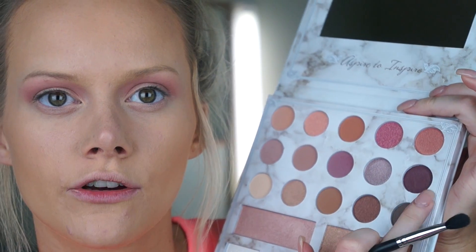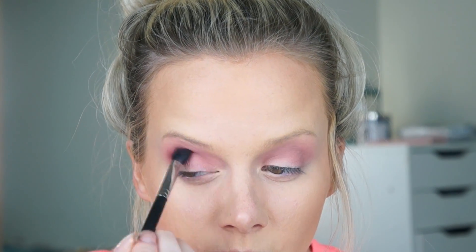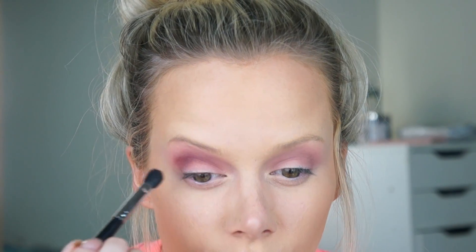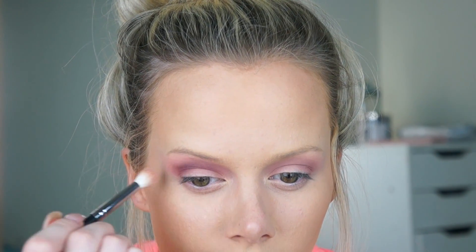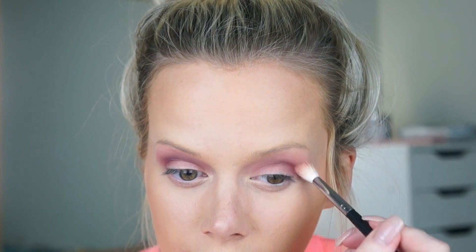Now I'm going to take this deep color on the same blending brush, tapping off the excess, and get this right in the crease. I was watching a video earlier of a girl using this palette — she kept talking about how it wasn't pigmented, but then she'd put it on her eye and it was obviously pigmented and looked fine. You're just sitting there thinking: why are you trying to make this look bad? And this dark one is blending out just as easy as all the other ones.